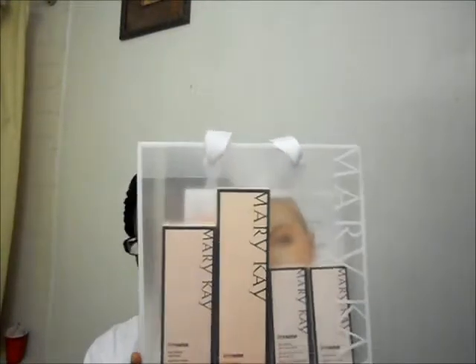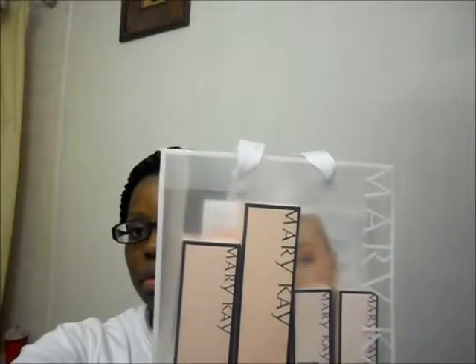It's a four-piece set — I'm hoping that you guys can see this. This is the four-piece set. The first piece is the 3-in-1 cleanser. This is what it looks like in the box and out of the box.